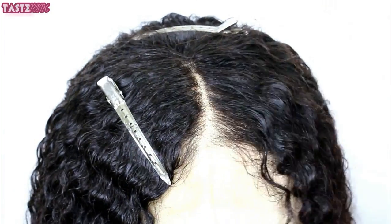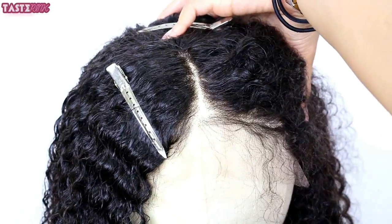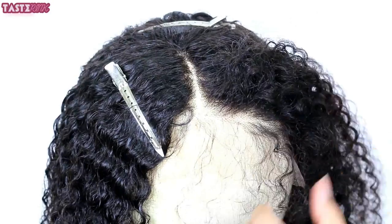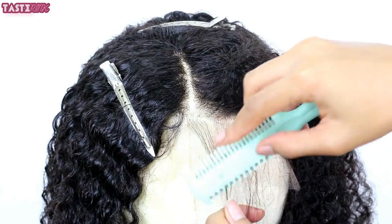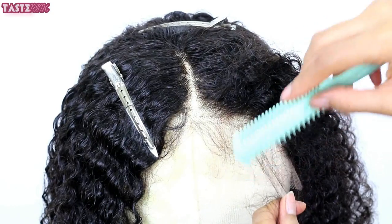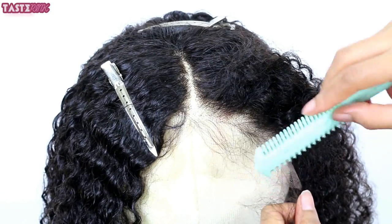This unit comes with baby hairs spanning the entire perimeter. At the front I really wanted to taper them off lightly at the very ends and shorten them — they were a little bit long. Some people may like that look, but I wanted something a little bit more realistic looking.